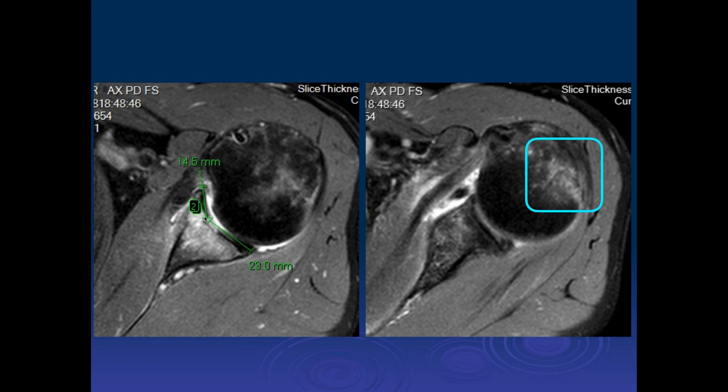Originally it was felt that if it was around 20 to 25%, that might be okay. More recent studies now show there are chronic problems even if it gets down to a 10% involvement. Patients who have even smaller percentage areas of involvement have issues, because you really need that anterior 5 to 10% of the glenoid for long-term stability.